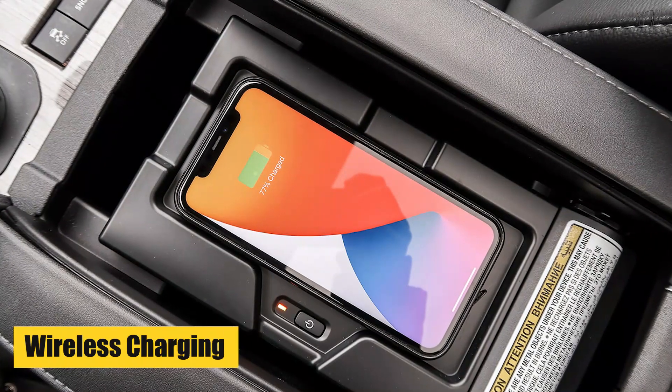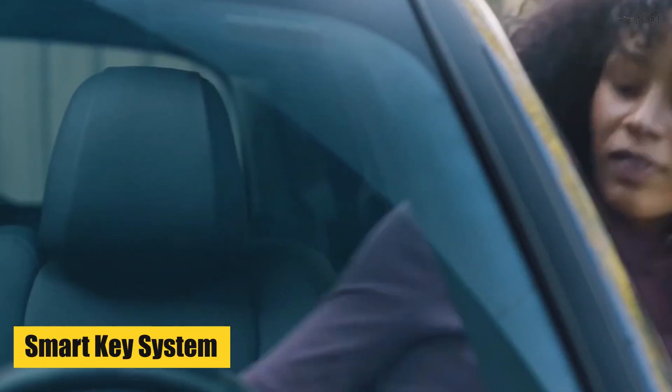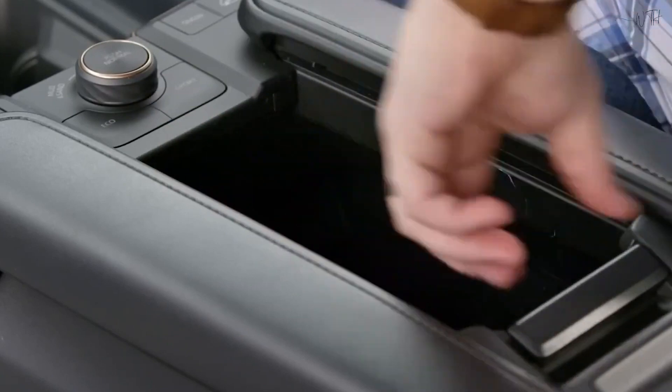Wireless Charging: Keep your compatible devices charged without cords with the convenient wireless charging pad. Smart Key System: The Smart Key System allows for keyless entry and push-button start.